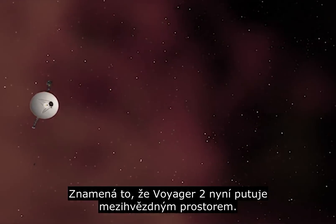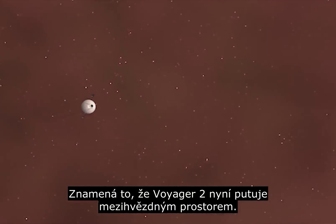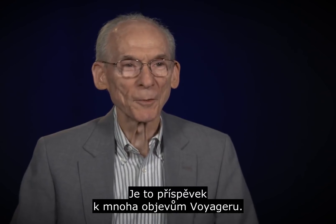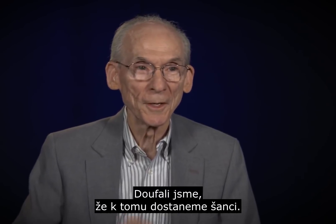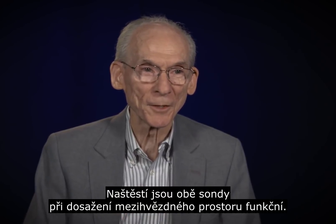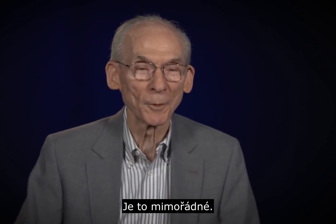What that means is that the Voyager 2 spacecraft is now traveling in interstellar space. This just contributes to the number of discoveries that Voyager has been making, and this is one we'd hoped we would have the chance to do. Fortunately, the spacecraft were still operating when they reached interstellar space — it's really quite remarkable.